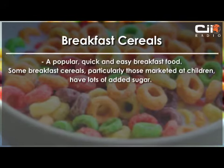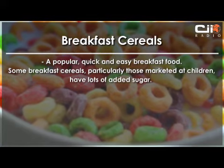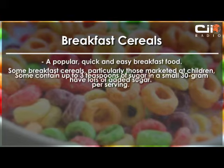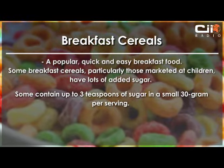Next we look at breakfast cereals — a popular quick and easy breakfast food. Some breakfast cereals, particularly those marketed at children, have lots of added sugar. Some contain up to 3 teaspoons of sugar in a small 30 gram serving.